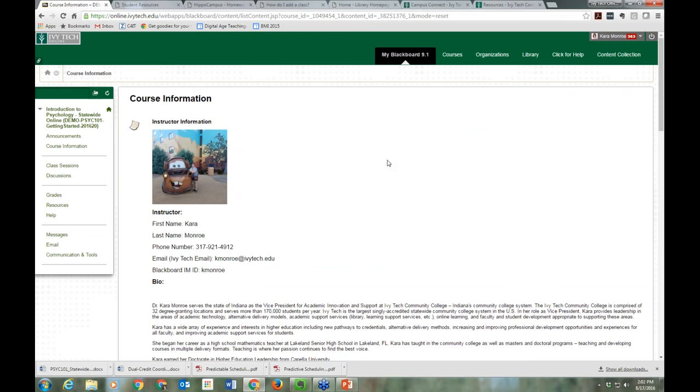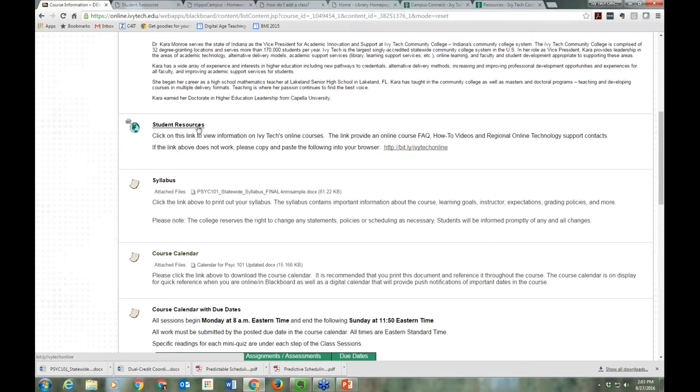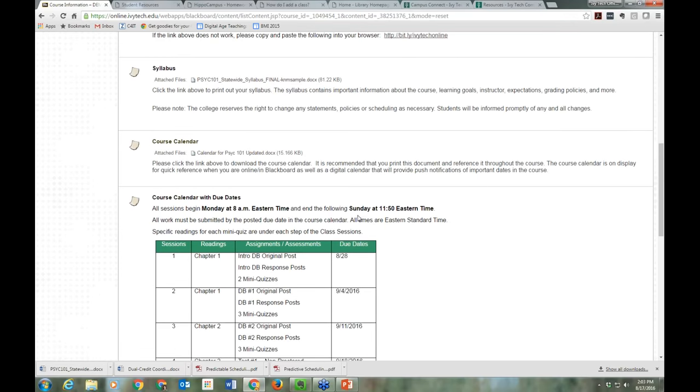Let's go back to Course Information and spend some time here, because reading is one of the most important tips we have for you this semester. The very first day I get access — probably Friday afternoon — I would log in, go to Course Information, read through all the information, get my planner out, and start planning my classes. Under Course Information you'll see your instructor's information. Instructors may provide pictures or videos. Then we get into two things you should spend quite a bit of time on: your syllabus and your course calendar.